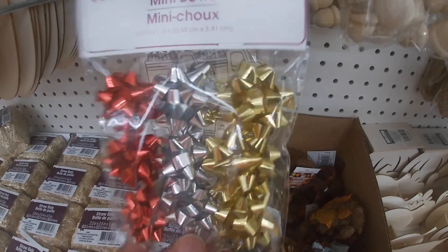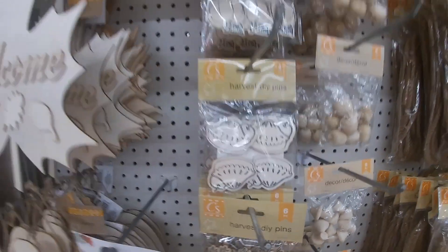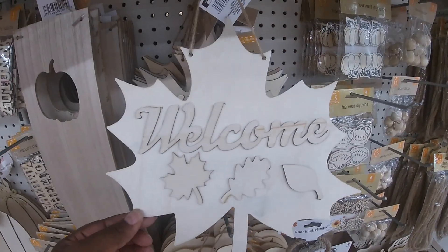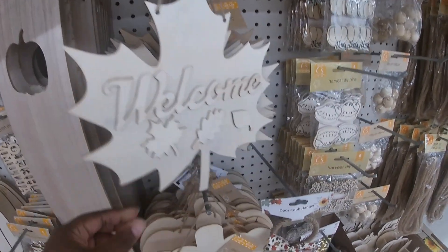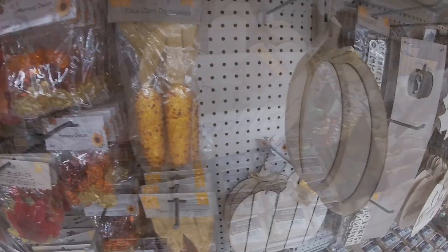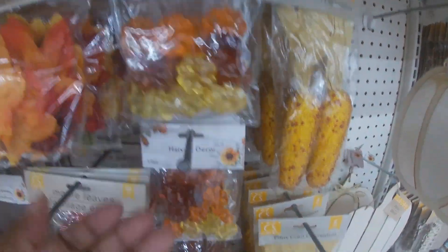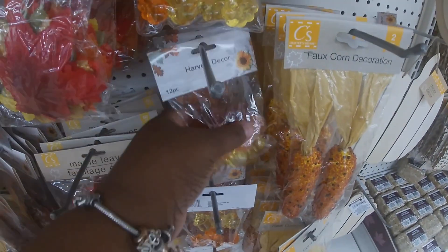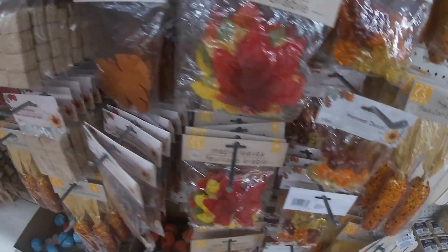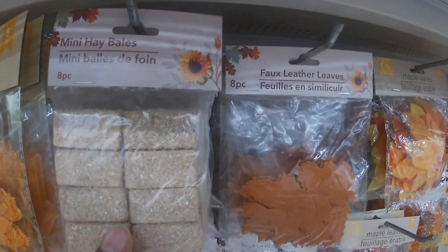I was laughing because I see the Christmas clothes already. DIY trucks. Welcome and thankful. This is my favorite — okay, they have these acorns. Pumpkins, acorns, and the leaves. Look at the mini hay bales — this is so cute.